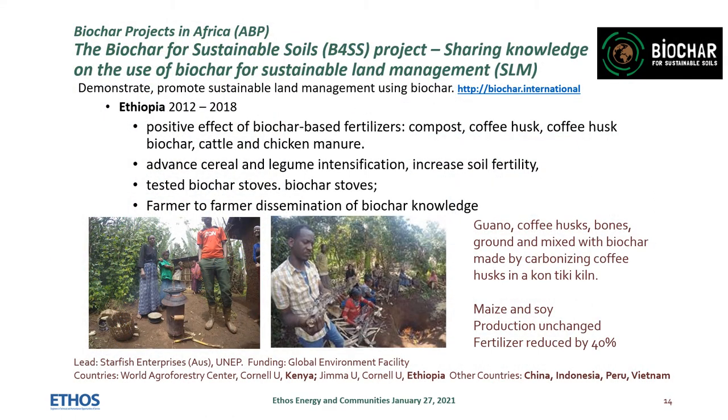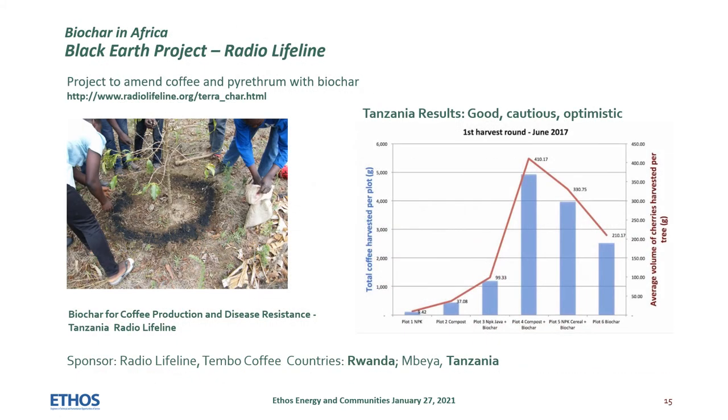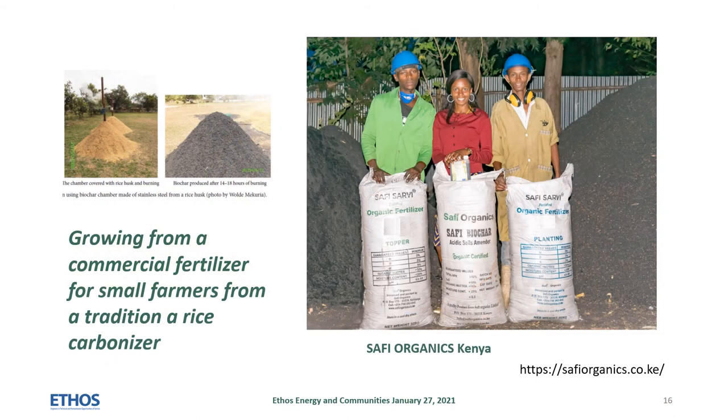The Biochar for Sustainable Soils project had a very productive experience using stoves, flame cap kilns, and pit kilns to make biochar. Here are some of the results from Ethiopia where creative smallholders who participated in the project are still making use of improved stoves and biochars. Radio Lifeline demonstrated how small amounts of biochar with nutrients can improve productivity for coffee trees in Rwanda and Tanzania. Rice husk biochar made in traditional simple carbonizing piles is converted to commercial fertilizer by entrepreneurs in Kenya. Their production has grown and they are looking forward to more mechanized production.